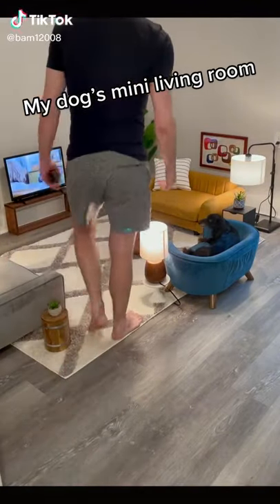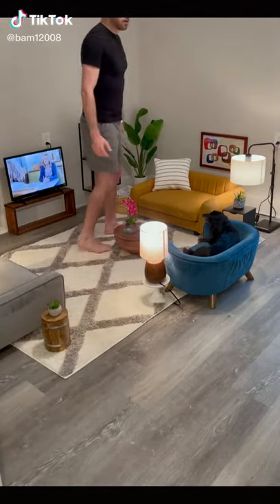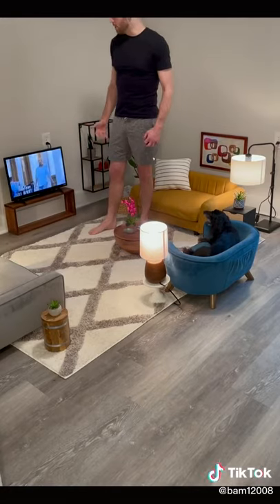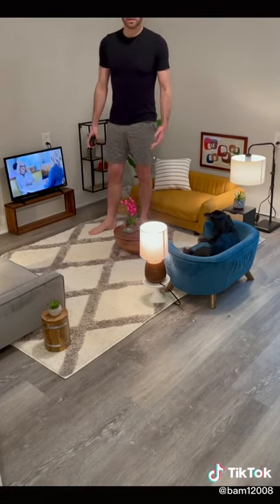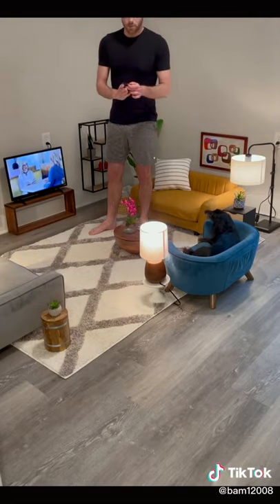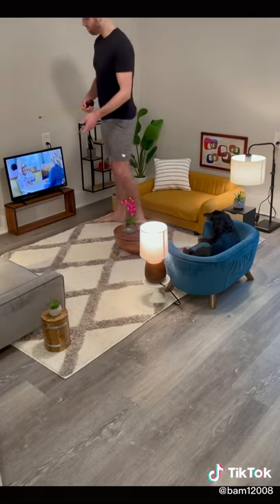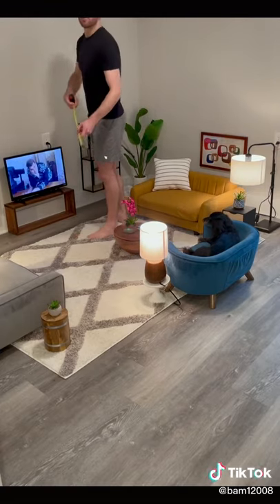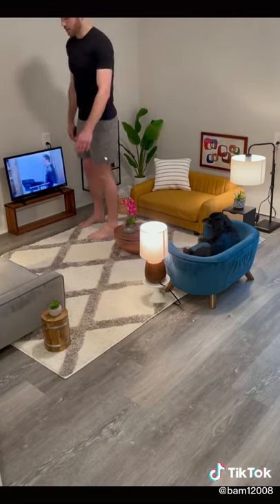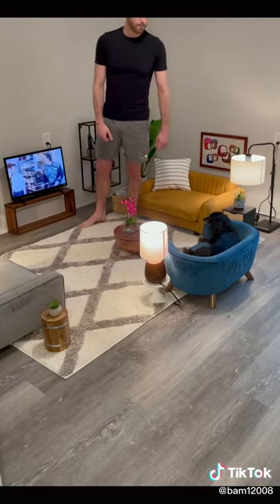All right, so apparently people are losing their minds about the size of the TV and they just need to know how big the TV actually is. So we're going to measure it together. The TV is a 24 inch flat screen TV that you can get from Walmart for cheap.